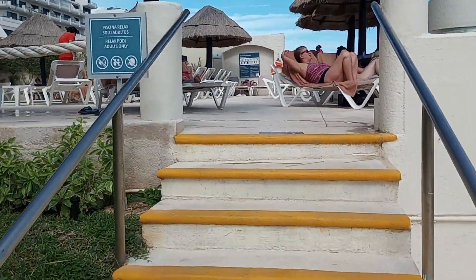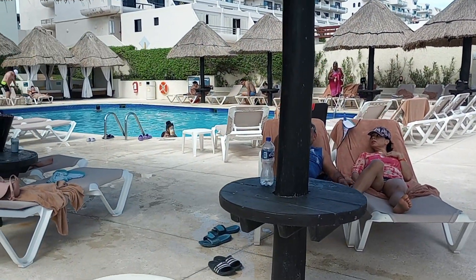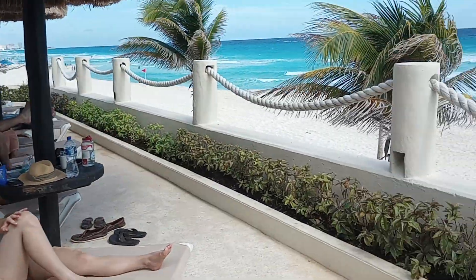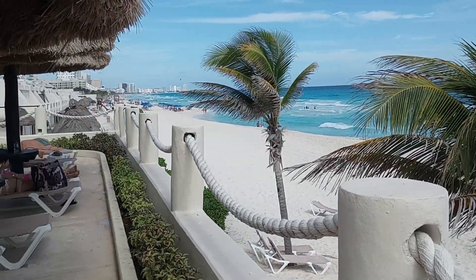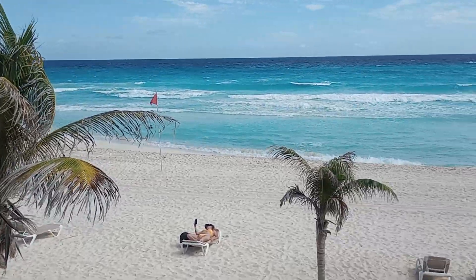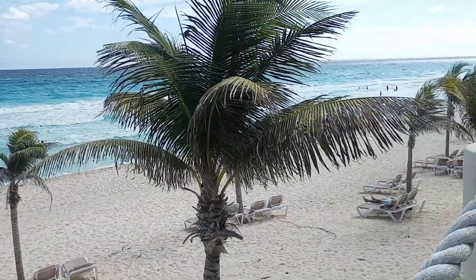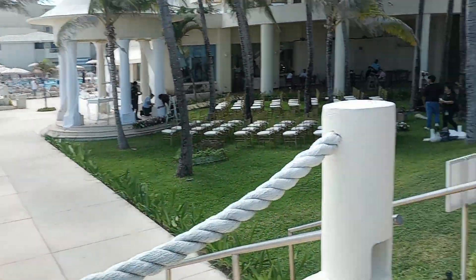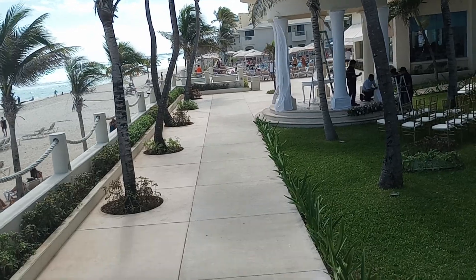This again is Occidental to Cancun. There's a pool there. Beautiful ocean. Let's see what we have this way.